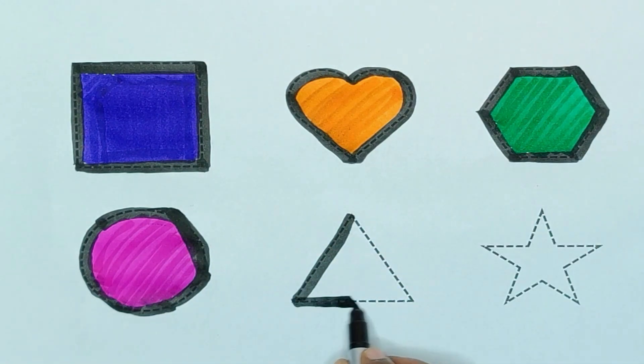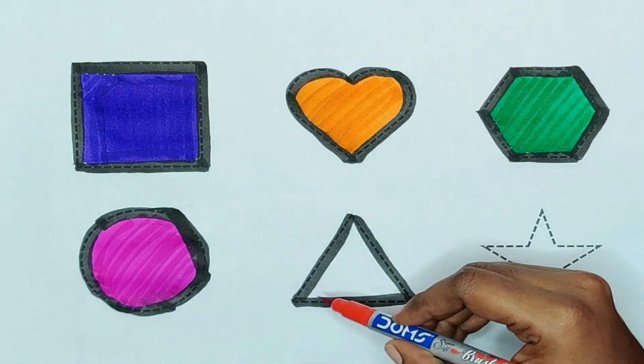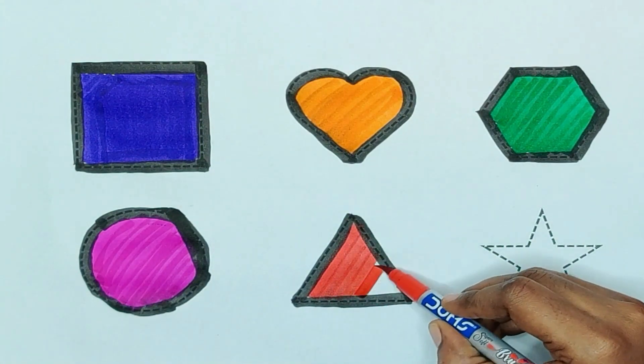The shape is triangle. Triangle. Red color. Red color, triangle.